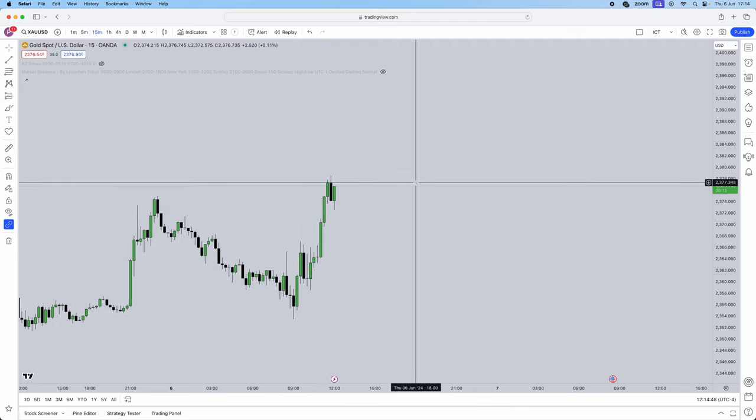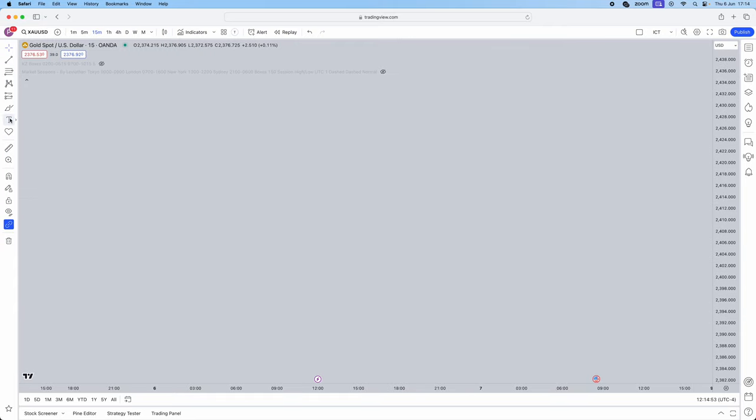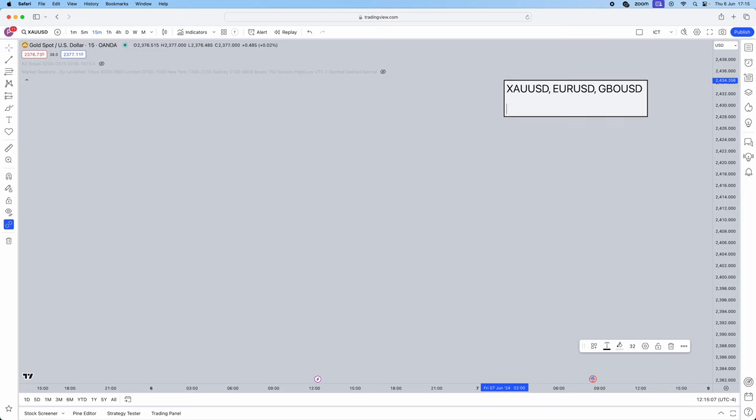Now jumping straight into the video — you need to understand exactly why we took that trade. I'm going to give you a checklist for this exact strategy. What pairs can you trade this on? Gold, which we actually traded, Euro/USD, and GBP/USD. The timings are: London open kill zone from 2 a.m. to 5 a.m., and New York open kill zone from 7 a.m. to 10 a.m.